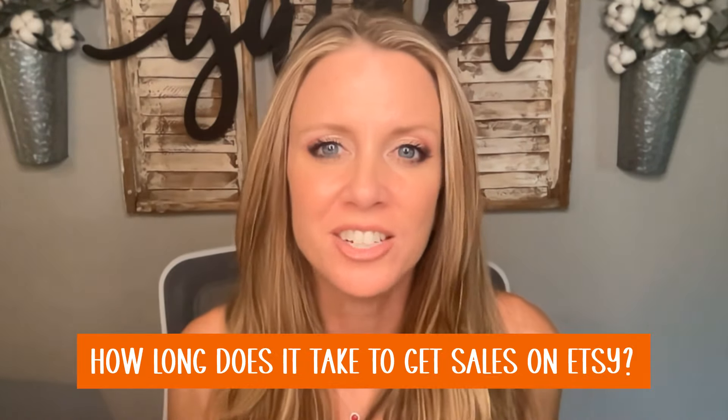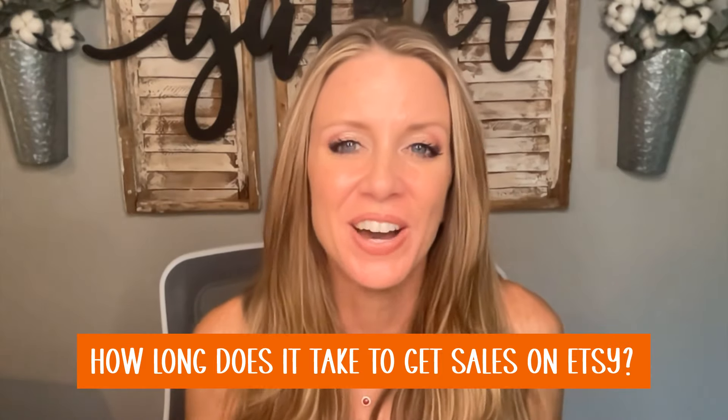Let's jump into the question: how long does it take to get sales on Etsy? Because if you're anything like me, you put that first listing out and then you're just waiting to hear a cha-ching — waiting for someone to see your shirt and purchase it. There's no one-size-fits-all answer, but I can give you some decent guidelines. I'm going to give you three examples of different types of Etsy sellers and how long it took them to get their first and consistent sales.